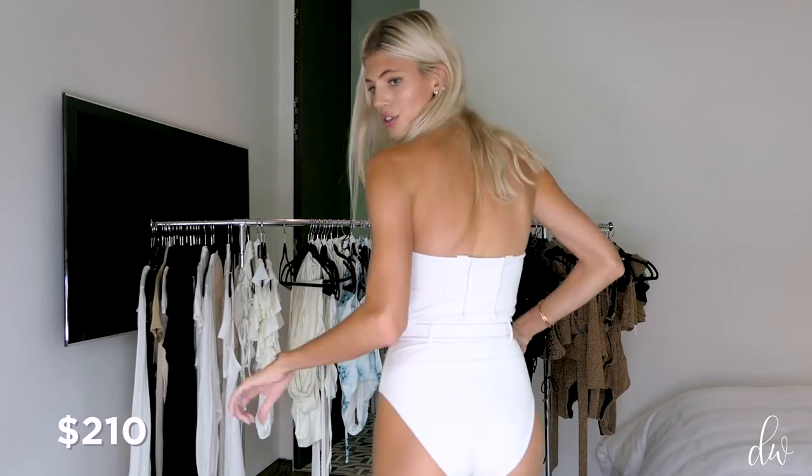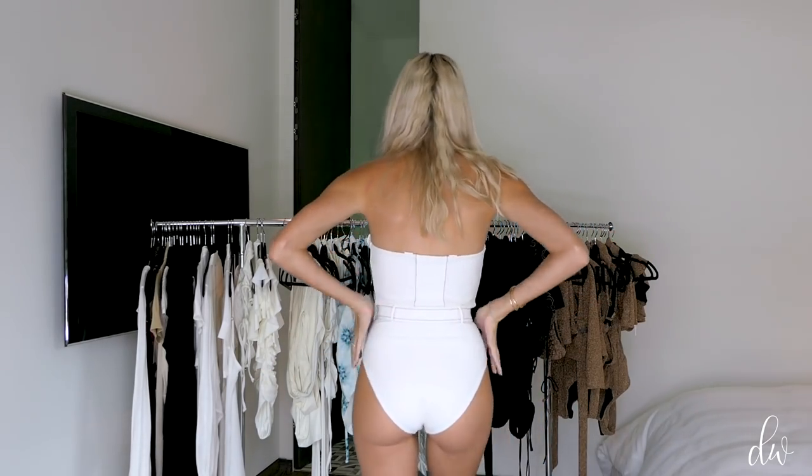The booty coverage is fuller — it's not a super sexy thong — so it's keeping it super chic and classy.